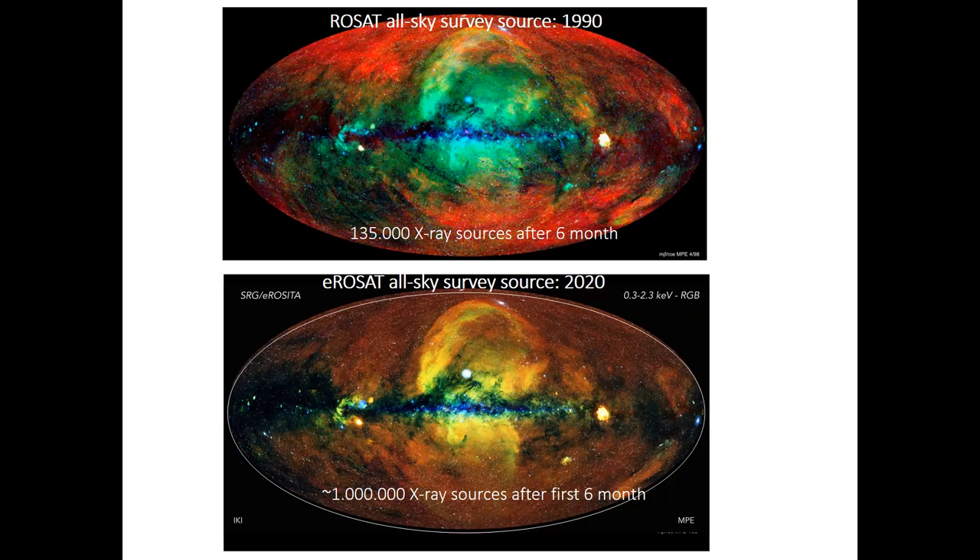The eROSITA instrument has new CCD detector technology, so the images are much sharper and the energy range is also larger. ROSAT could observe up to 2 keV, whereas eROSITA goes up to 10 keV.